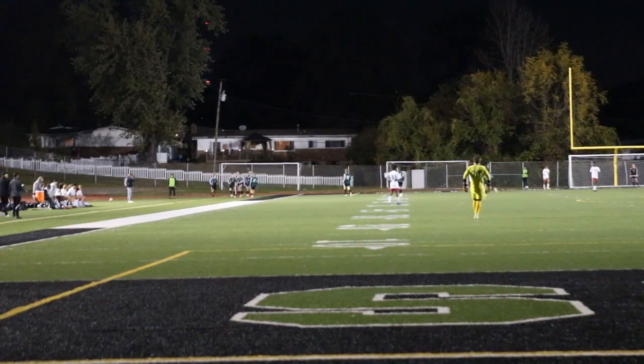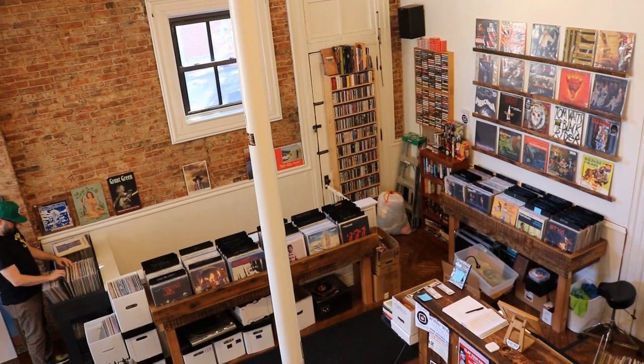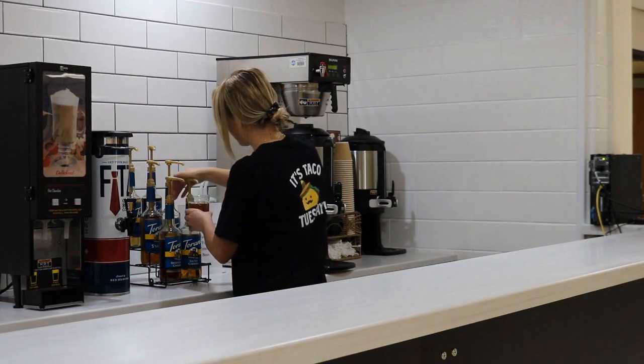Welcome back to Meville Today. I'm Emily and I'm Emma. Let's take a look at what's in store for today. We recap the boys soccer season, check out a record store, and look at new additions to the cafeteria. All that and more — Meville Today starts now.